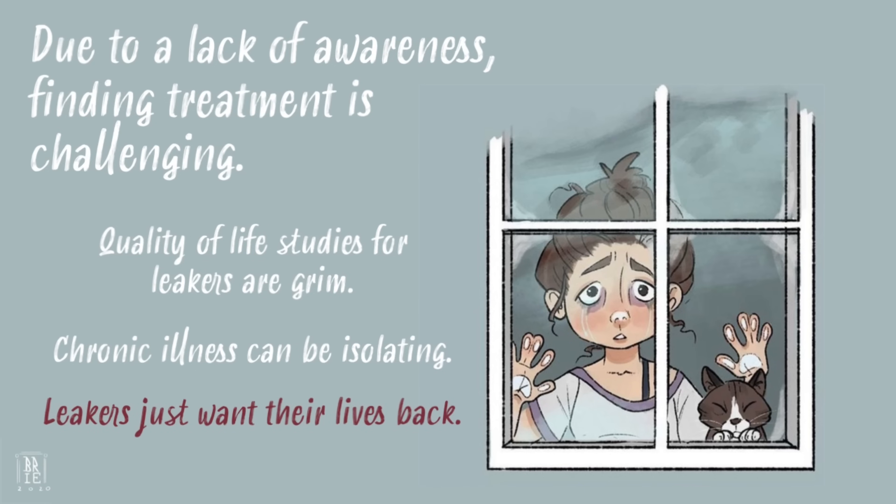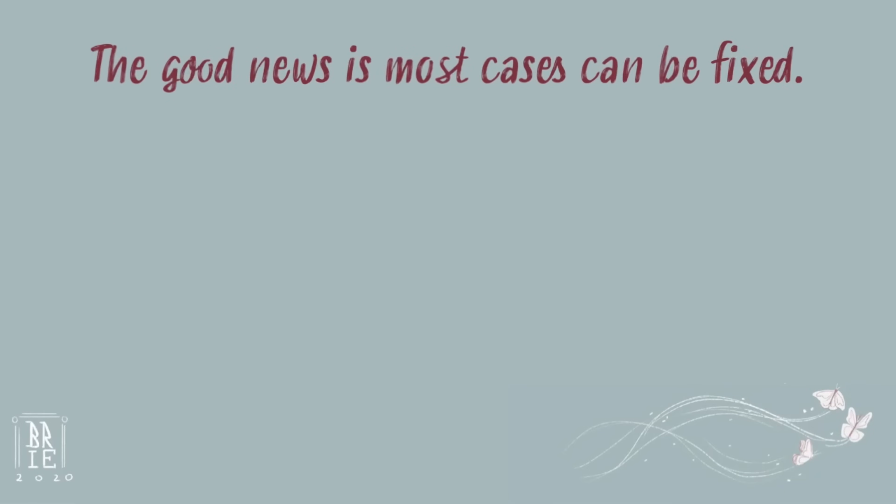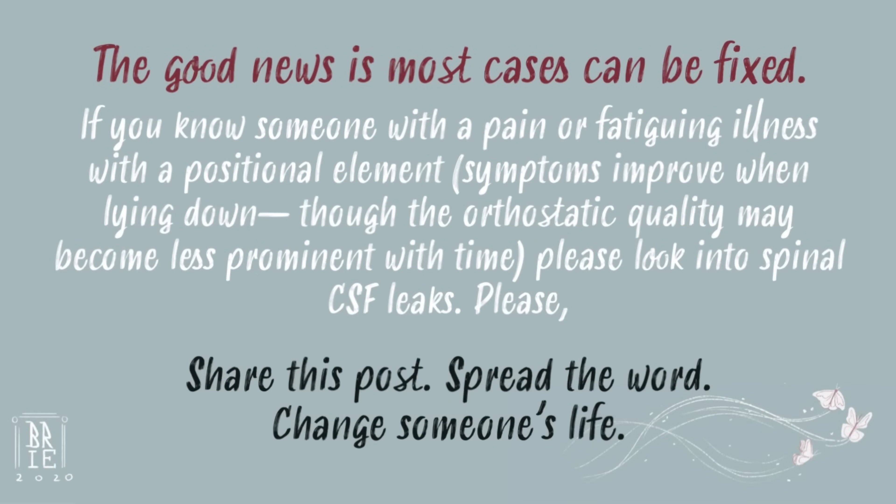Spinal leaks are devastating — physically, emotionally, financially. Leakers just want their lives back. The good news is most cases can be fixed. If you or anyone you know has a pain or fatiguing illness with an orthostatic element, meaning symptoms improve when lying down, even if it only happened when the symptoms first began, please look into spinal CSF leaks.